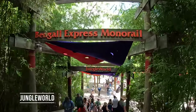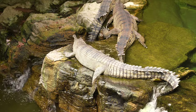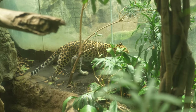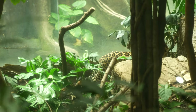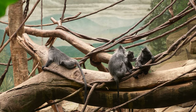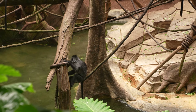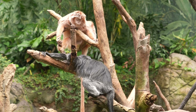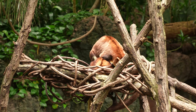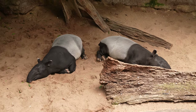Our next stops are Jungle World and the Bengali Express monorail — we'll first do Jungle World. These are Indian gharial, one of the longest crocodiles, whose special snout and teeth make it ideal for catching fish. There's a leopard pacing back and forth, though the exhibit is a bit small. We also saw silver-leafed langurs, ebony langurs — most are black, but those from a small island in Indonesia have orange fur — a carpet python, an adorable tree kangaroo, and tapirs from Southeast Asia.